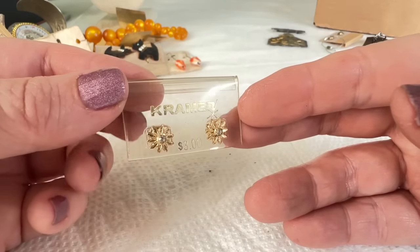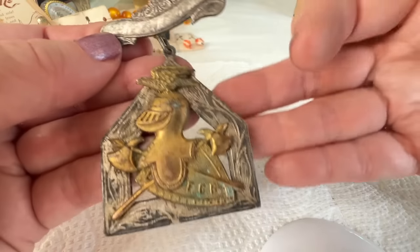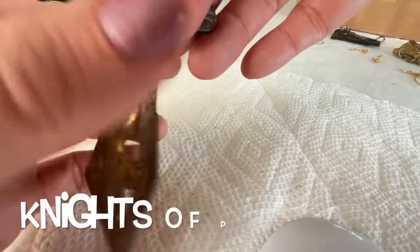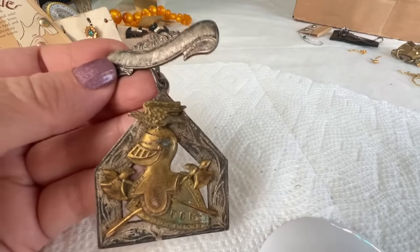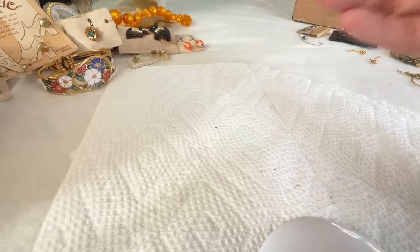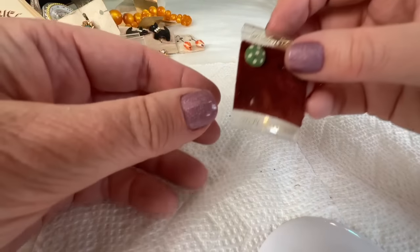Oh look at these old Kramers on the card — three dollars in the day, little studs. Those are very cute. What is this thing? FCB — I think I know what that is. Is that the odd fellows thing? Let me just see if there's a name here. No, I guess not, those are just scratches. It's like an eagle on the top there. More of these Kramers — I love this. It's a very interesting box.